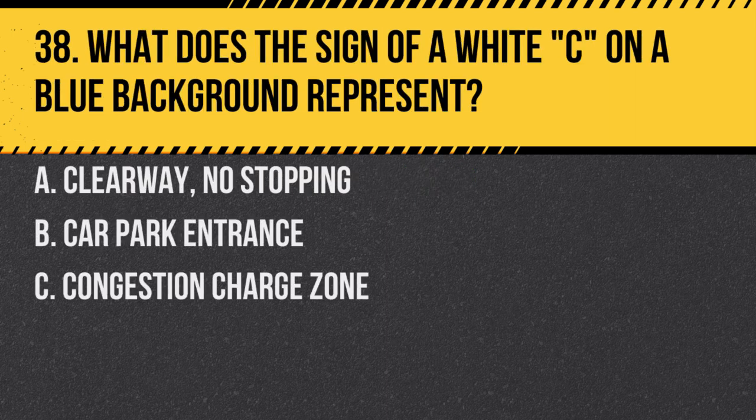Question 38. What does the sign of a white C on a blue background represent? A. Clearway, no stopping. B. Car park entrance. C. Congestion charge zone. Answer: C. Congestion charge zone. This sign indicates you're entering an area where a congestion charge applies.